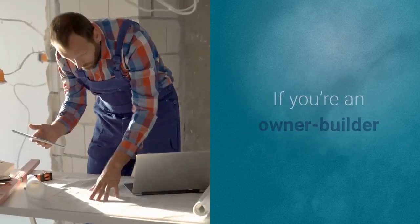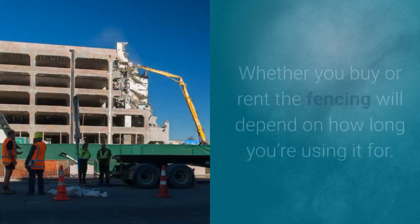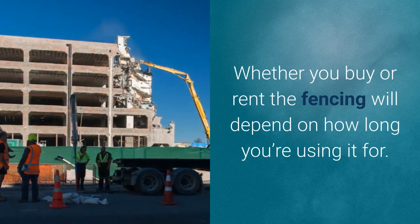If you're an owner builder, then it's your responsibility to source the temporary builder's fencing. Whether you buy or rent the fencing will depend on how long you're using it for.